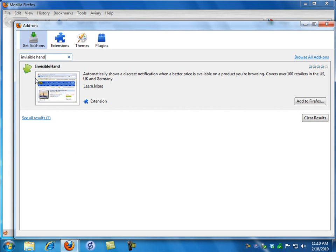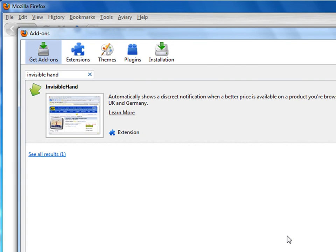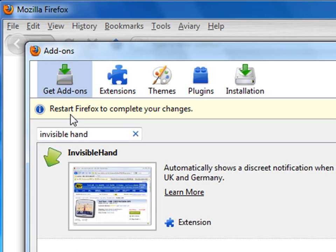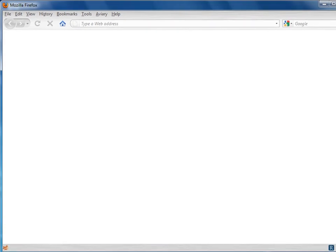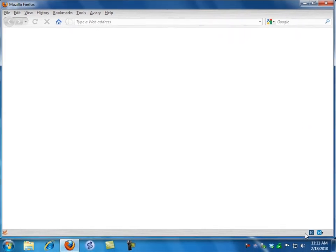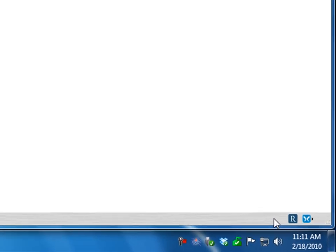It shows me the icon for it, a brief description, and gives me the Add to Firefox button. I click on that. It tells me to be wary of things I don't know about, but I'm going to install it. It then says restart Firefox to complete your changes. Before I do, I'm going to close this window and note that there is no green arrow in the lower right-hand corner because Invisible Hand has not been activated and won't be until I restart.